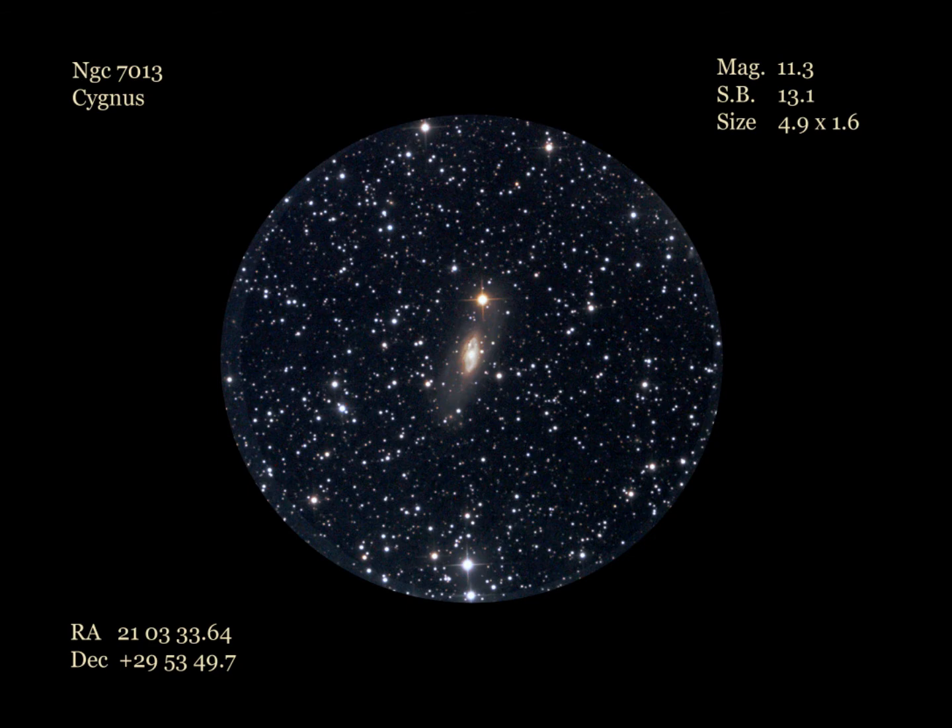A week later, while using my 8-inch refractor from a darker site, I started bringing out some detail. Pushing the power to 327 showed more detail in the core area with a small stellar nucleus, and with moments of good seeing its surrounding inner disc looked like a very faint ring — a hidden gem, which is seen in the image. This is a hidden gem in an area where galaxies are, of course, not prominent.